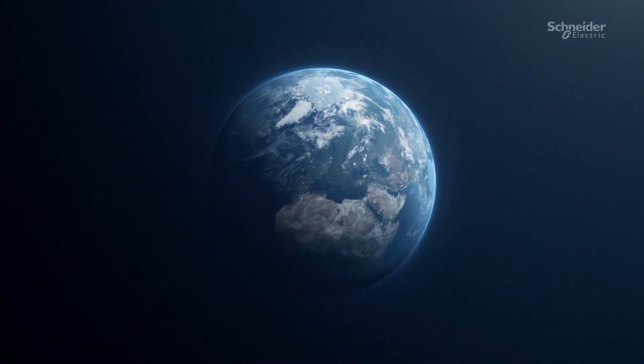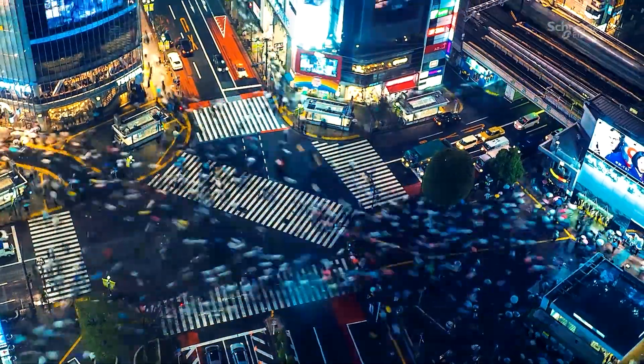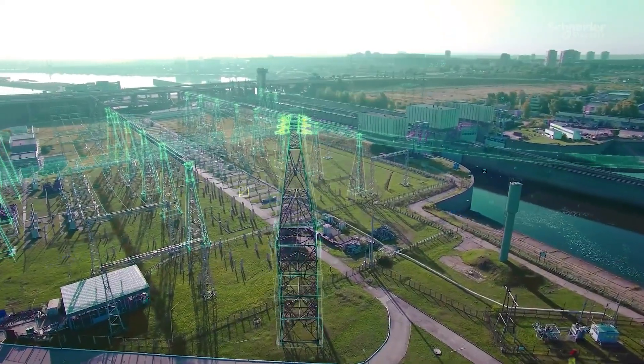The power distribution landscape is transforming rapidly. As we move towards a new energy landscape, rapid urbanization and digital integration mean the demands on power systems are greater than ever.